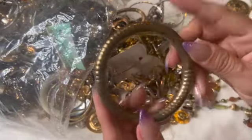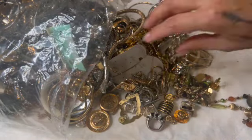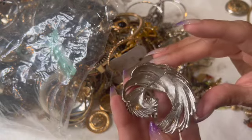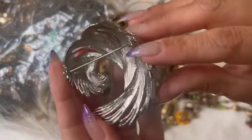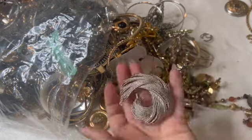Oh look at this one — a brass bangle! Here's a brooch. I don't think I see a name. Let me see it closer — no, it doesn't have a name.